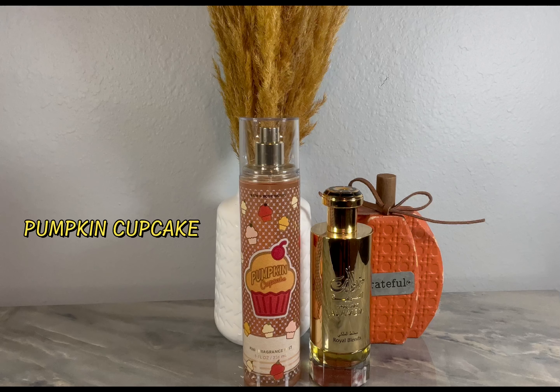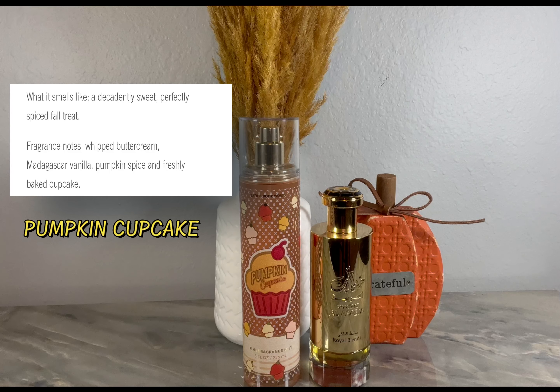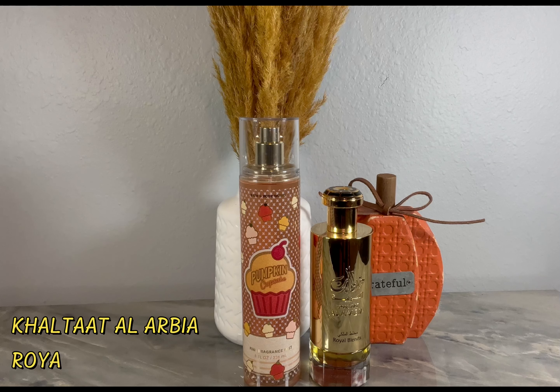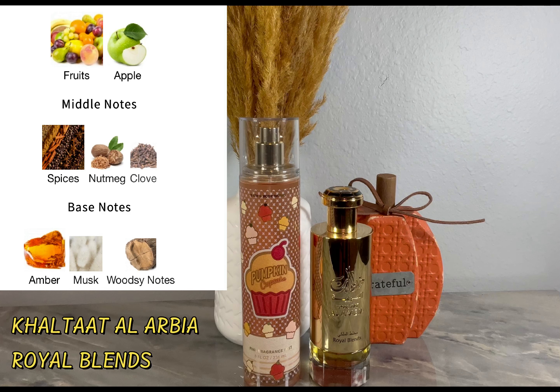My last one is Pumpkin Cupcake. You can layer this with any fragrance that has a whipped cream aspect, but I didn't want to go the obvious route. Instead of pairing it with something whipped cream-based, I wanted to get more into a pumpkin pie standpoint. Wearing Pumpkin Cupcake gives you baked pumpkin, whipped vanilla frosting, and golden honey.